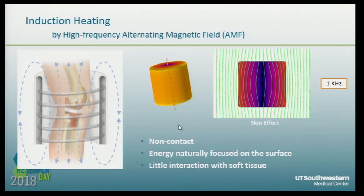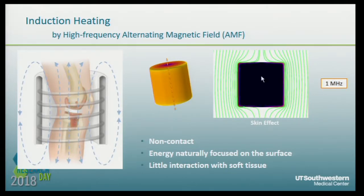To solve this, our lab is working on using induction heating by high-frequency alternating magnetic field, AMF, to eliminate the biofilm. As we learned in high school, if we put a piece of metal in an alternating magnetic field, there will be an induction current and heat generated. And if we use a higher frequency, the current will be only on the surface. When we put a metal cylinder in AMF and raise the frequency, the energy is almost deposited on the surface — which is where the biofilm grows. So we anticipate eliminating the biofilm this way.